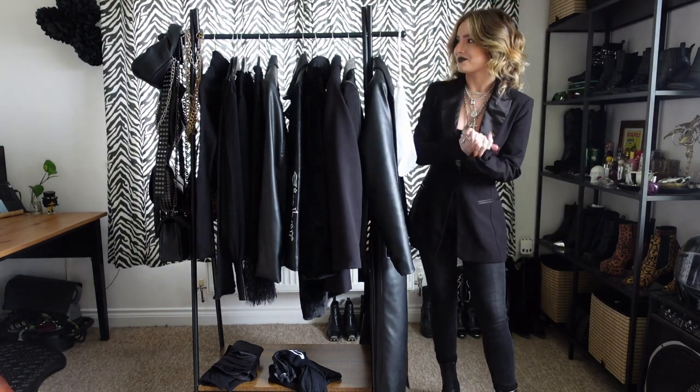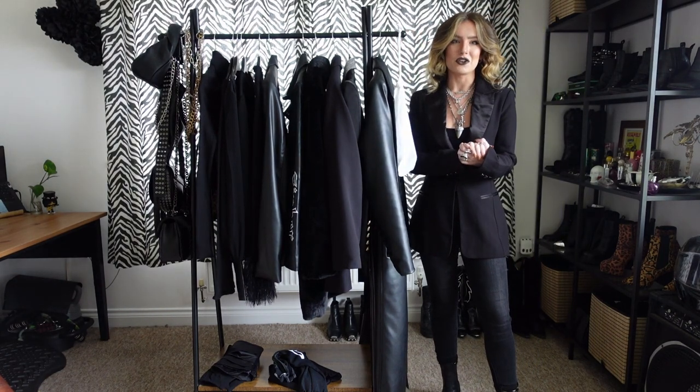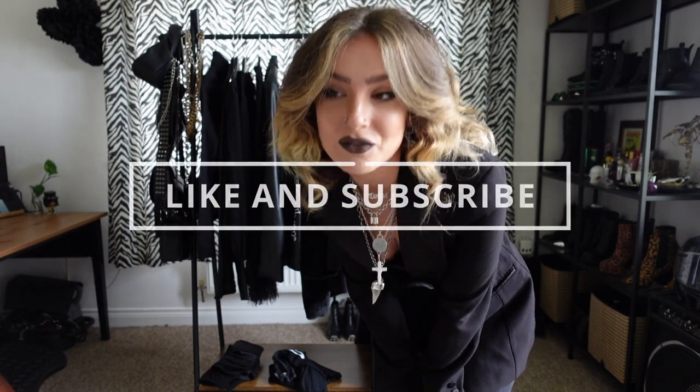That's everything new to my wardrobe. Thank you so much for being here as always — I hope you have enjoyed today's video. Don't forget to like and subscribe, and I will see you again in a couple of weeks. Mwah.